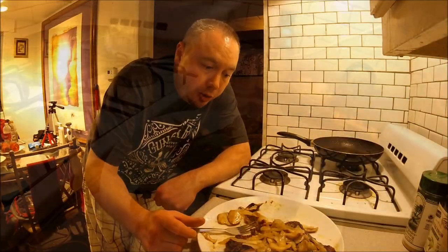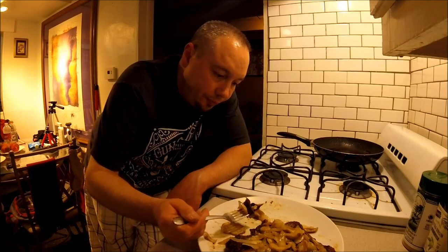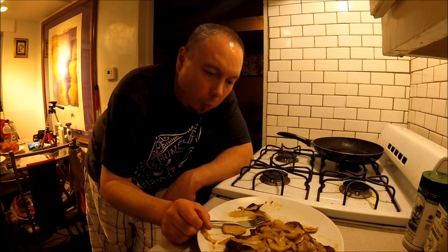Alright guys, I'm going to end the video here. Hope you guys enjoyed the video. I want to thank Shane for coming out with me today. Go check out his video — I'll leave a link to his channel in the description below. He'll also have his own video on today's hunt, and I think he's also going to do a cooking video too. Thanks for watching guys — I'm going to enjoy the rest of the steak.